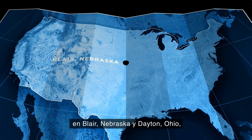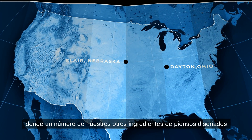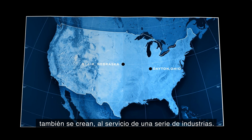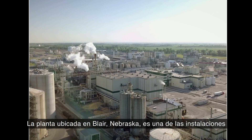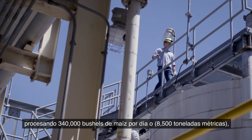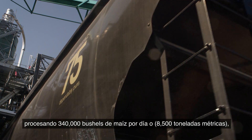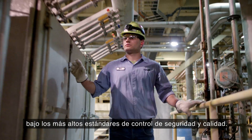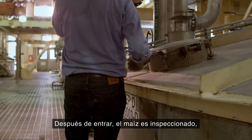Imperial 75 is manufactured in our wet corn milling facilities in Blair, Nebraska and Dayton, Ohio, where a number of our other designed feed ingredients are also created, serving a number of industries. The Blair, Nebraska plant is one of the largest corn milling facilities in the world, processing 340,000 bushels of corn a day — or 8,500 metric tons — under the highest safety and quality control standards.